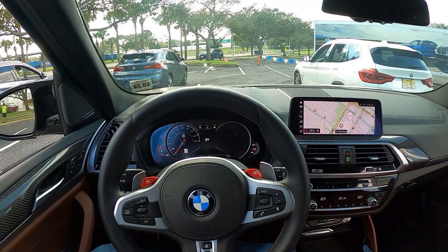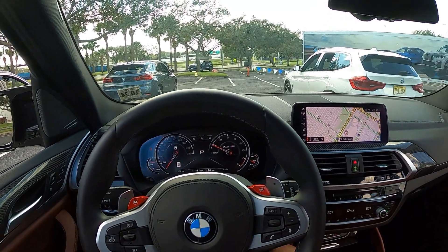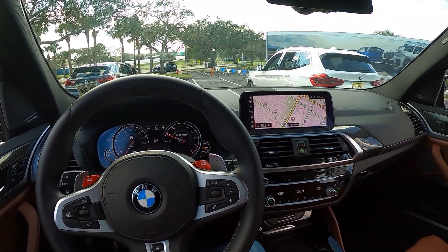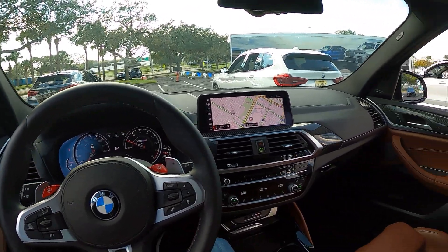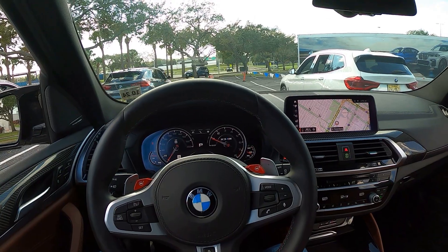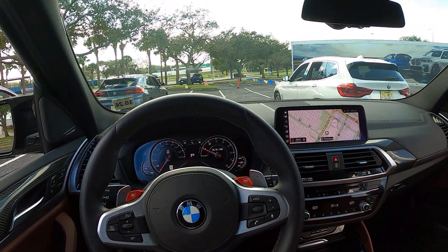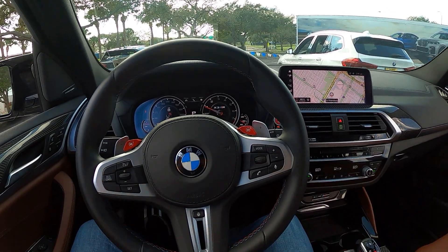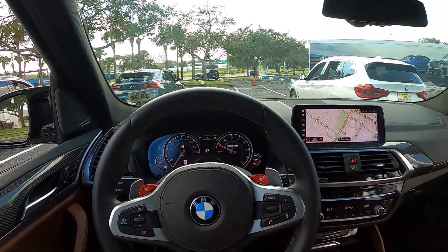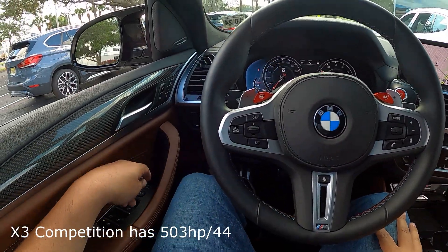I just got out of the X7 550M — really, really nice car, fantastic. Obviously this one is a little lighter and has a little more power. It's got the S58 new M3 motor, probably 500 to 515 horsepower, give or take.